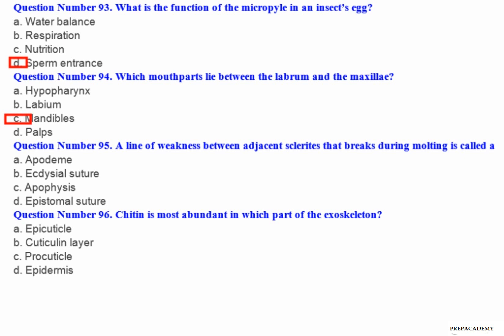Question number 95: A line of weakness between adjacent sclerites that breaks during molting is called a — A. Apodeme. B. Ecdysial suture. C. Apophysis. D. Epistomal suture.